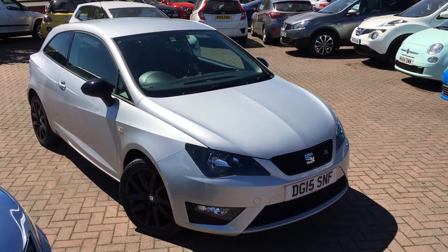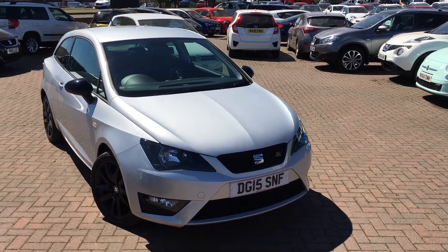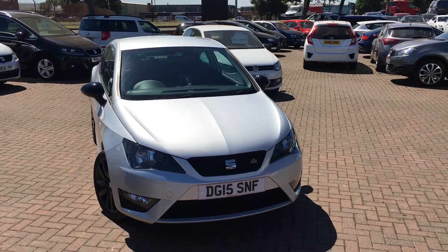Hi everyone, it's Connor at Jennings SEAT and this is the SEAT Ibiza 1.2 litre TSI FR Black, finished in ice silver.